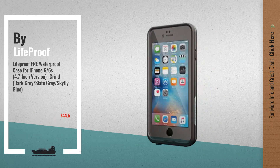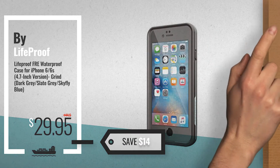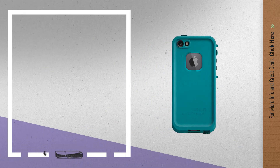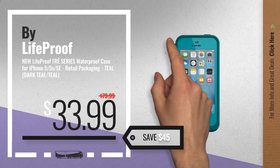Number 3, get your favorite LifeProof FRE iPhone 7 now — just click the circle in the corner. Number 4, available now on Amazon only at $33.99.